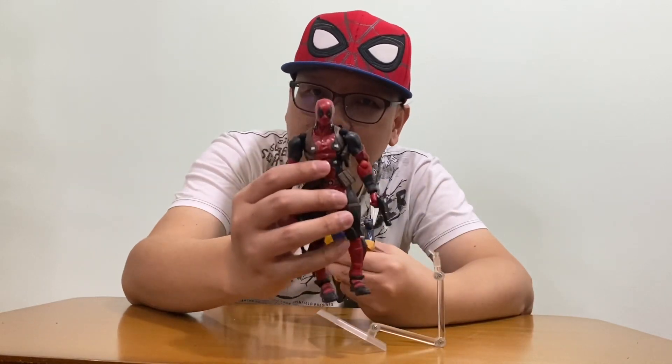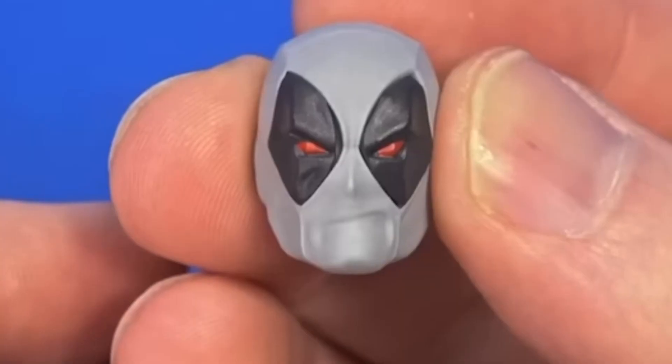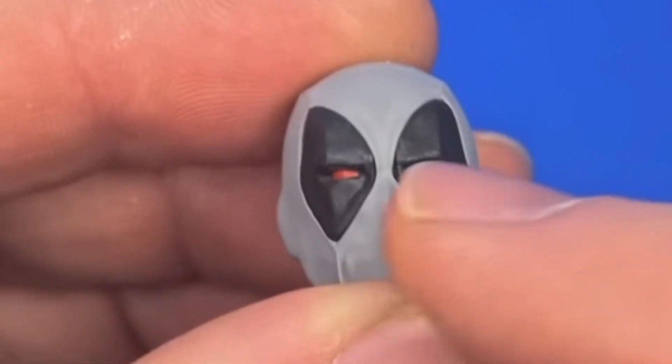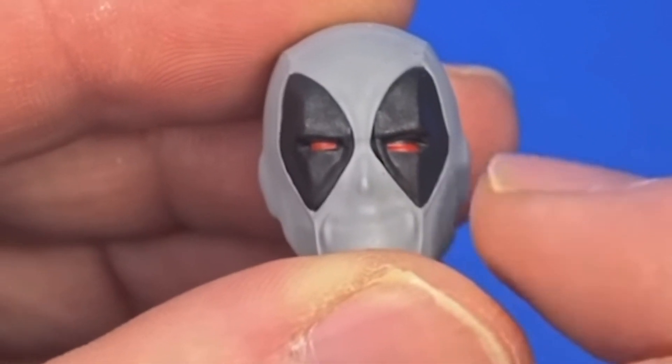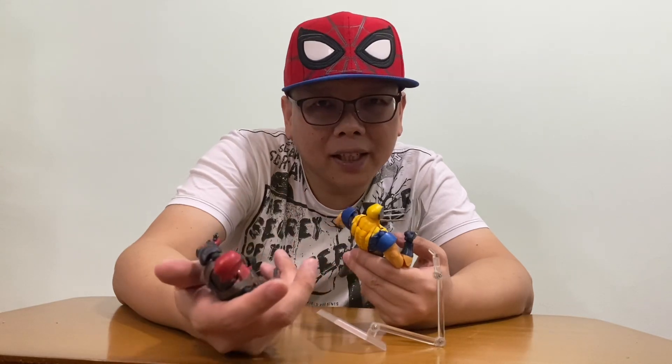They actually said the Deadpool 2.0 kind of fixed the old Deadpool. I was actually tempted to get it until I saw a review — the paint job on some of these are terrible. Bleeding out from the eye, and the neutral eyes just miss completely. That's a big no for me, because if you can't paint the eyes properly, what's the point of getting the figure? Yes, this is my gripe about the Amazing Yamaguchi.